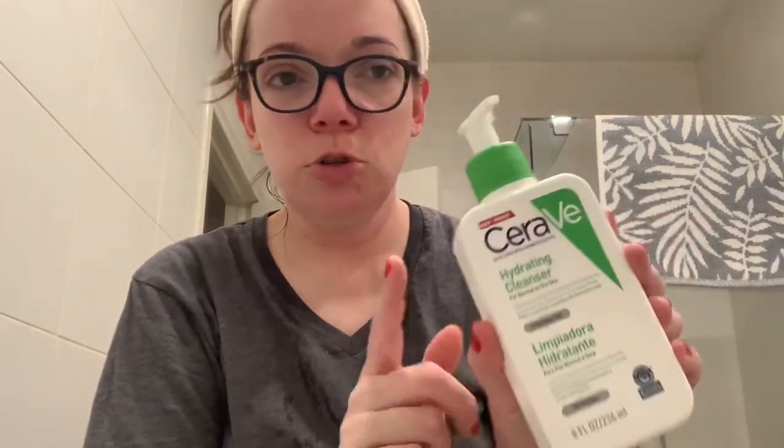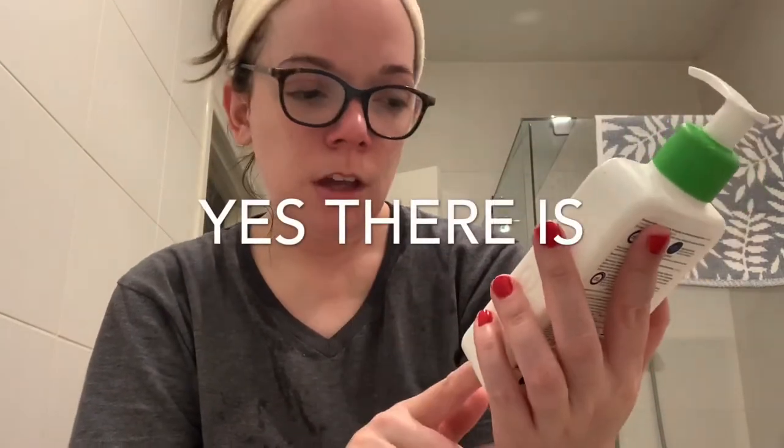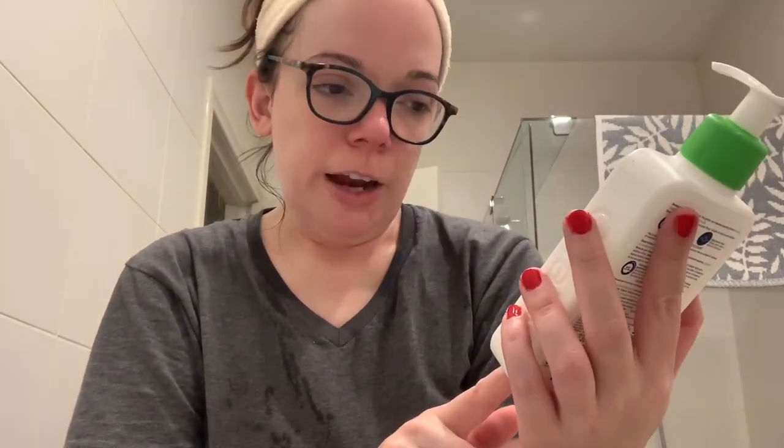I'm going to fix my hair. This is the CeraVe cleanser for normal to dry skin — I think there might be one for oily skin too. It's fragrance free with hyaluronic acid, and you can use it on your face and body. Usually I don't like ones that are for face and body, but this is actually a cleanser so I don't mind it.